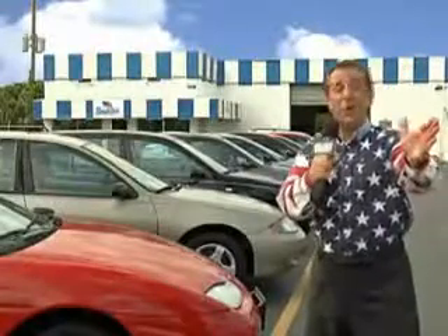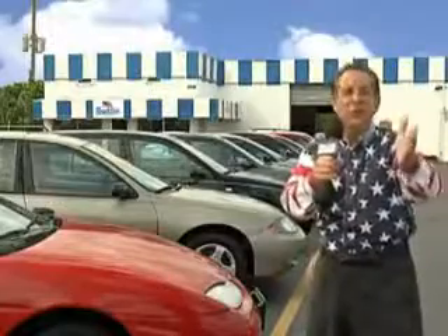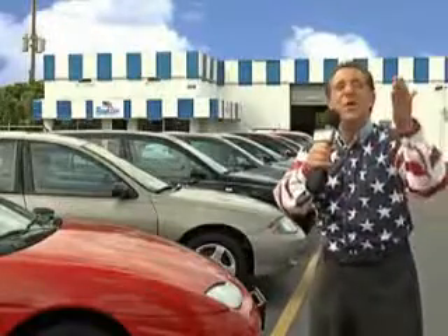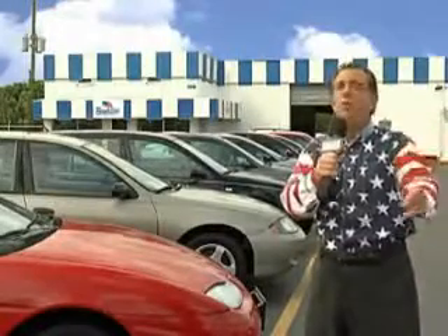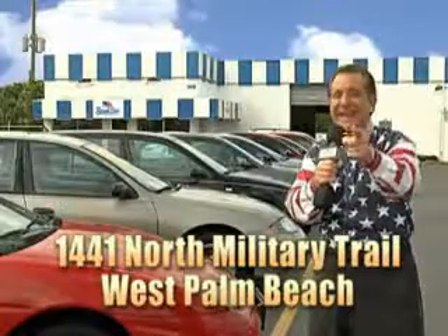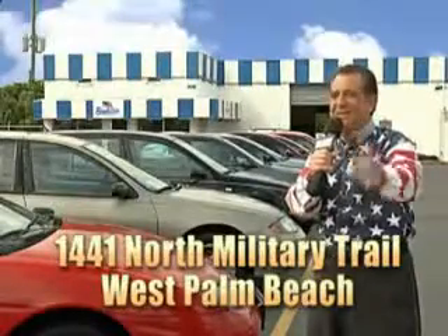See us at Beach Cars today. My 15 minutes are up, but I could go on for another hour or more. Believe me, we have a huge selection of cars, trucks, vans, and sport utility vehicles here at Beach Cars. And as you can clearly see, we price to sell. We don't care if you have no credit, or even bad credit — we're going to finance it right here at Beach Cars, so you can drive it home today. That's Beach Cars, 1441 North Military Trail between Okeechobee and Belvedere, right here in West Palm Beach.